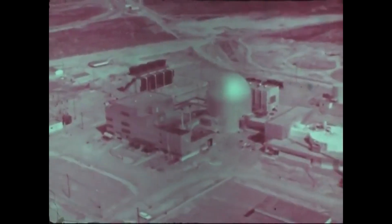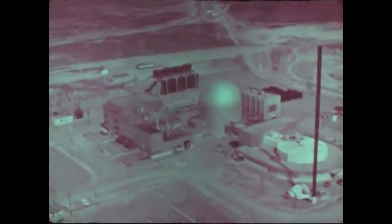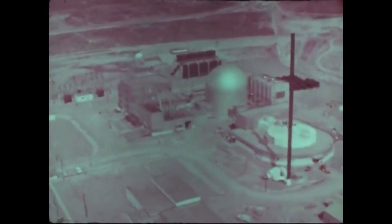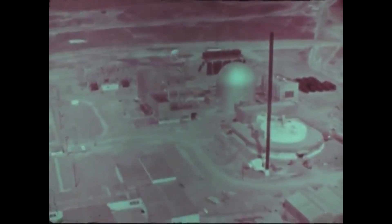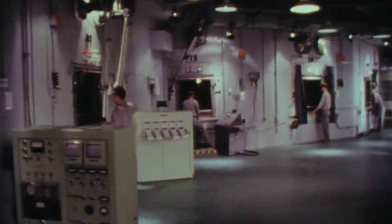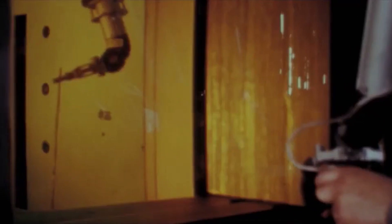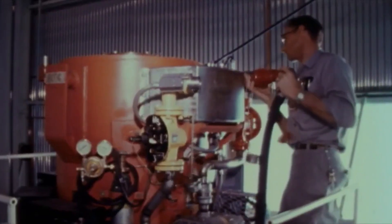The EBR-2 was a sodium-cooled fast reactor that operated in Idaho between 1964 and 1994. The EBR-2 was even smaller than the ARC-100, generating 20 megawatts of electricity. Importantly, the EBR-2 demonstrated that a sodium-cooled fast reactor can passively shut itself down in the event of an emergency.